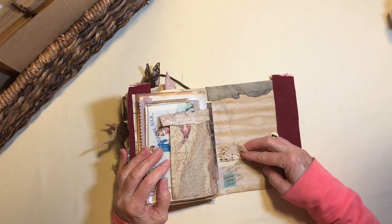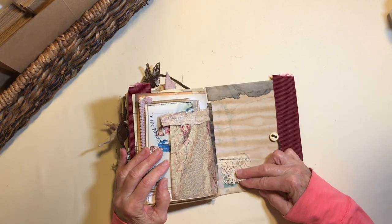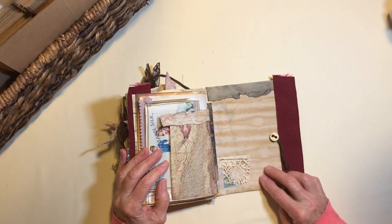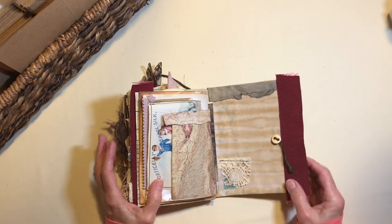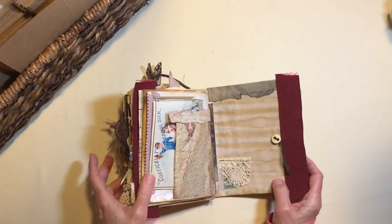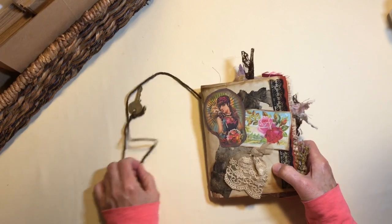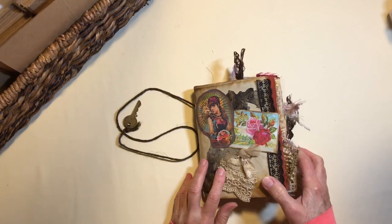Inside the back cover I signed and dated it — I saw online that somebody else suggested doing that so I thought I would too. And this holds the string that wraps around the book. And that's my Grandma's Cedar Chest. Hope you enjoyed it, thanks for watching!